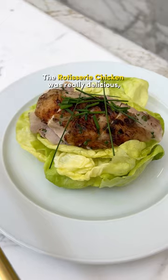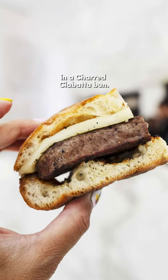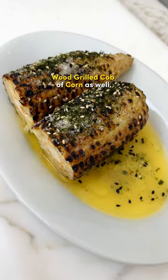The rotisserie chicken was really delicious, tender, moist, and flavorful. A hearthburger came with a slab of Monterey Jack and aioli in a charred ciabatta bun. I enjoyed the wood-grilled cob of corn as well.